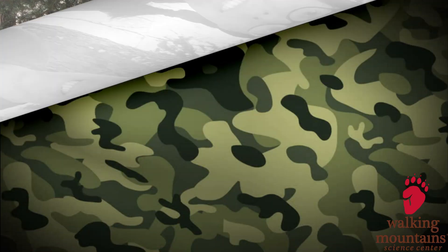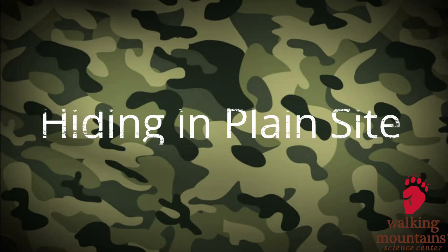Kate and Leia here. We're from Walking Mountains and we are out and about learning about how animals can hide in plain sight.